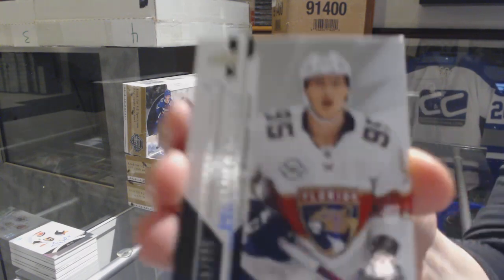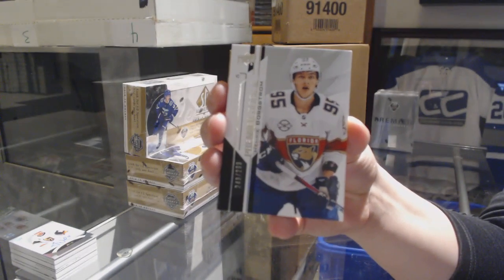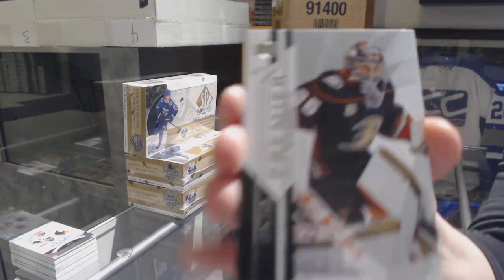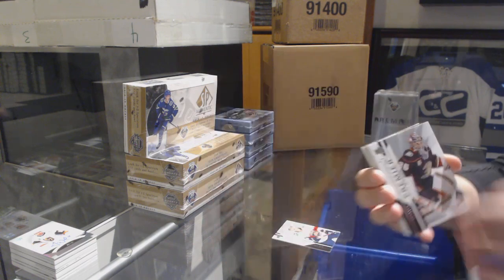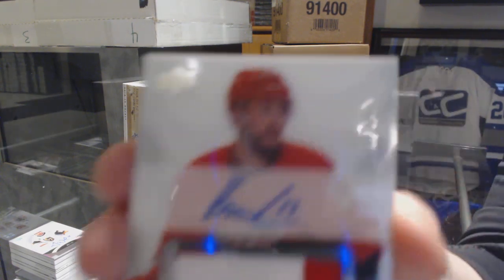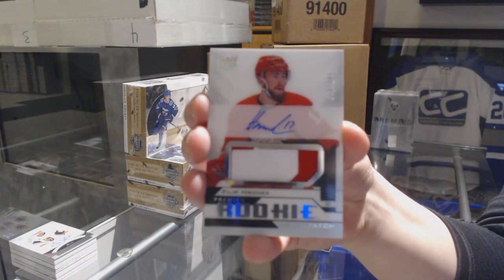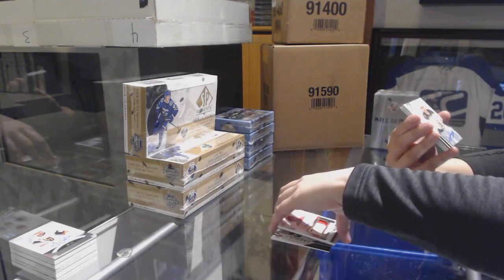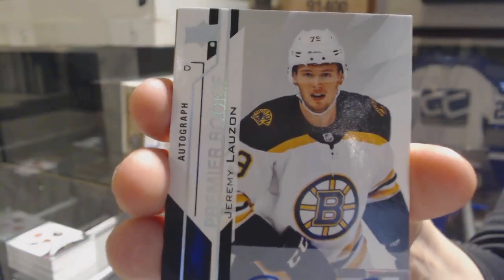We've got a number to 299, rookie for the Florida Panthers, Henrik Borgström. Rookie for the Ducks, numbered to 199, John Gibson — though he's not a rookie, that's just a base card. Rookie patch auto numbered to 249 for the Detroit Red Wings, Philip Hronek. We've got a rookie auto for the Boston Bruins, Jeremy Lauzon.